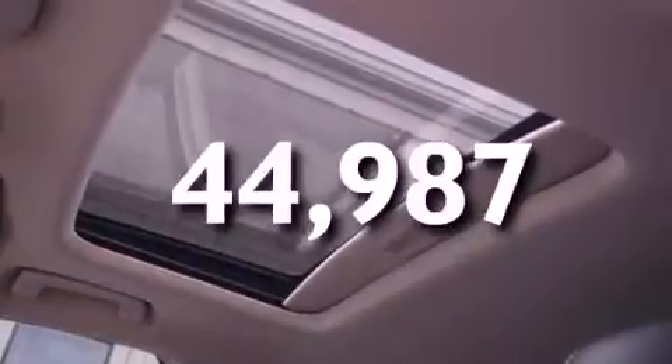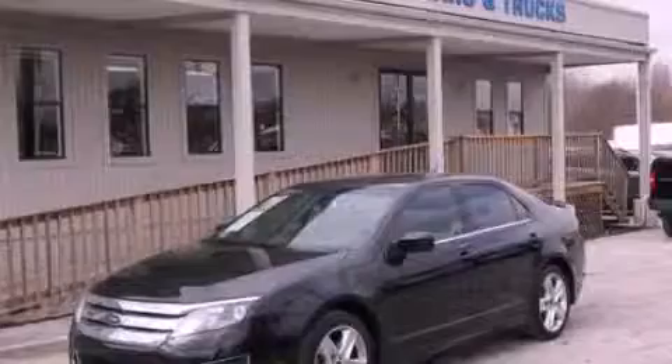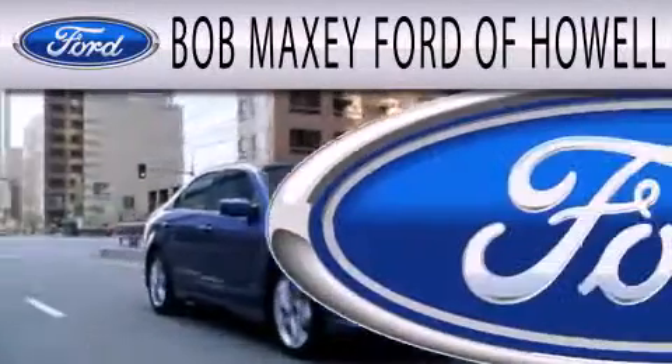This automobile won't last long at this price. Call and arrange a test drive now. Bob Maxey Ford of Howell is dedicated to doing everything possible to ensure that the experience you have selecting your next vehicle is as pleasant as possible.